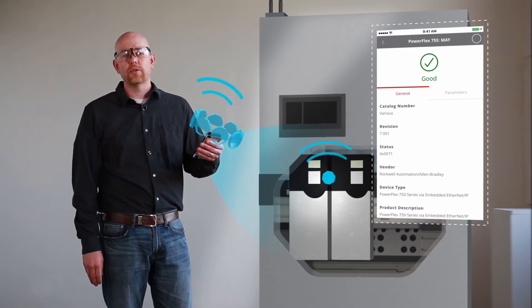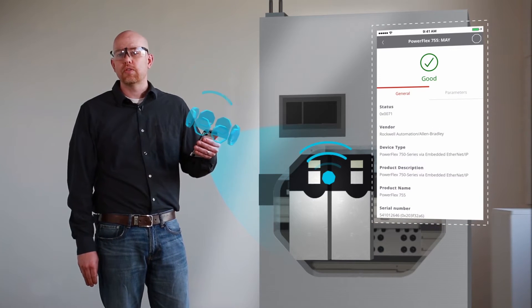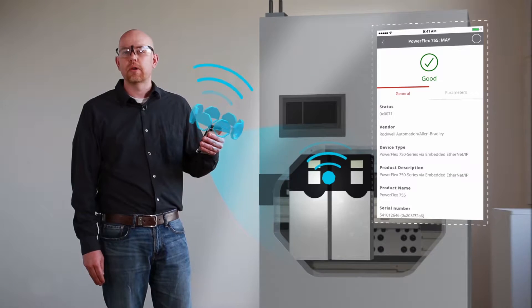By using the device health module in the app I can instantly view the status of plant-wide devices without even opening the cabinet. I can do this when the device is connected to a plant-wide wireless network or an in-cabinet network.